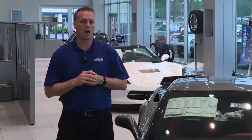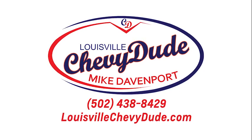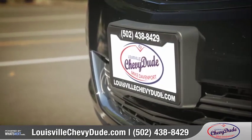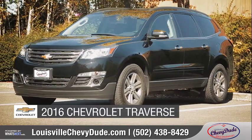I went ahead and had a custom model video produced for every model I sell. Check it out. With the Louisville Chevy Dude, you'll get the information you need and the personalized attention you deserve. Today, we'd like to talk about the new 2016 Chevrolet Traverse.